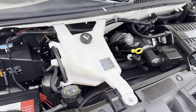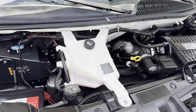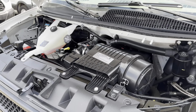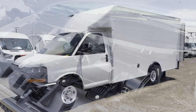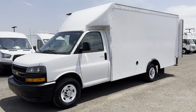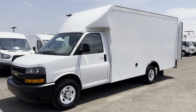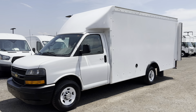These Chevy Express trucks come equipped with a 6.0-liter V8 GM Vortec engine coupled with an automatic transmission. This truck is looking and running great — it's ready to get to work. And there you have it, a 2020 Chevy Express 3500 with a 15-foot box and a 6.0-liter V8 gasoline engine. Make sure to like and subscribe to the channel, and thank you for watching.